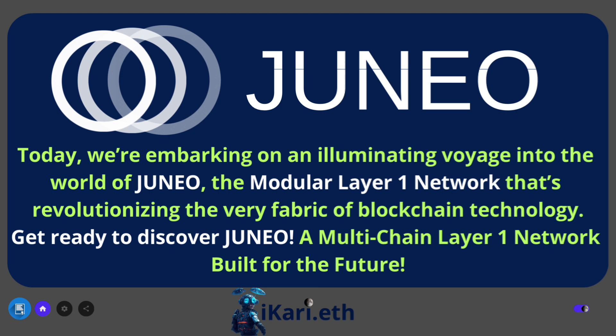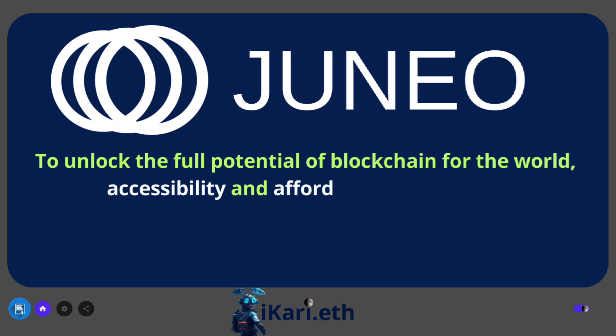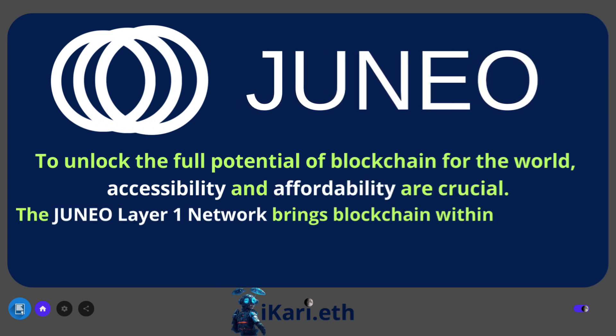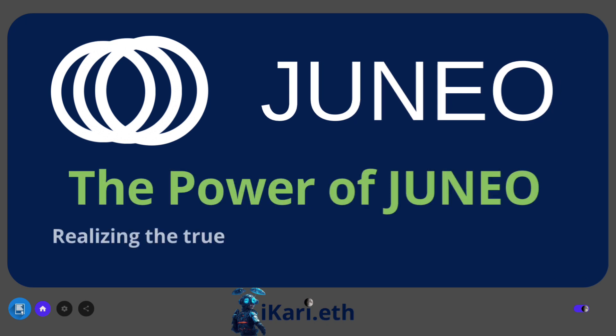The Juno layer 1 network built for the future. To unlock the full potential of blockchain for the world, accessibility and affordability are crucial. The Juno layer 1 network brings blockchain within everyone's reach, enabling boundless blockchain creation and providing users access to the best of blockchain under one unified platform. The power of Juno.